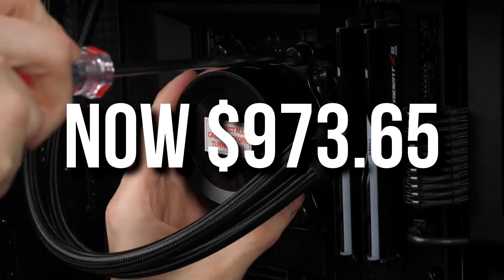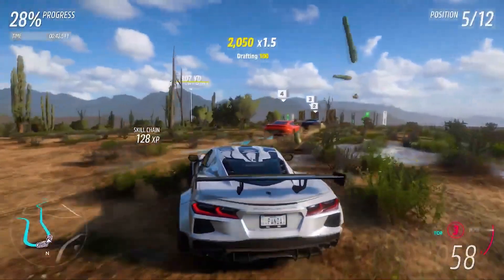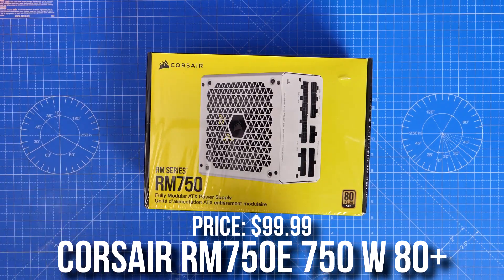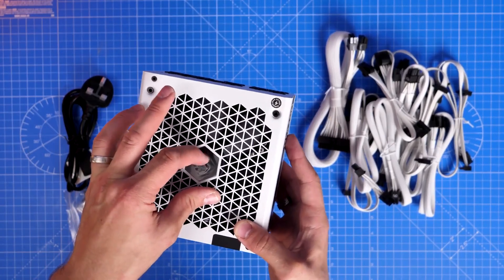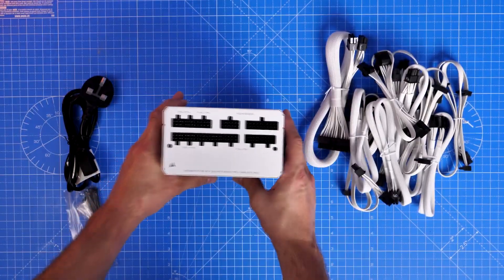The total price for this system after downgrades is going to be around $960. If you have more money — around $1,100, so about 100 bucks more — I would recommend upgrading the power supply to the Corsair RM750e. This is an A-tier rated 750W 80+ Gold power supply, and I do recommend doing this for a more upgradable path.